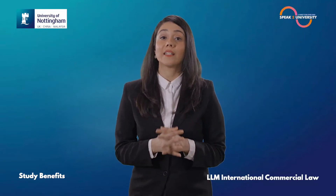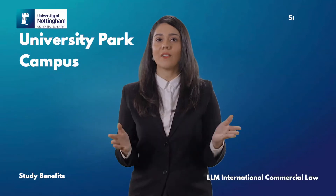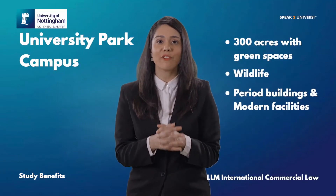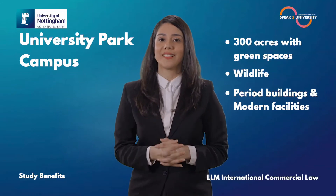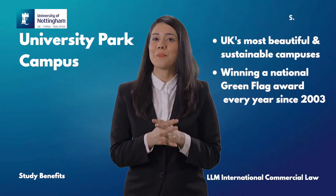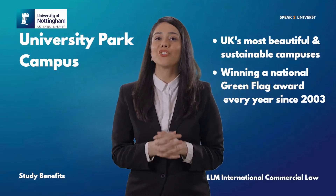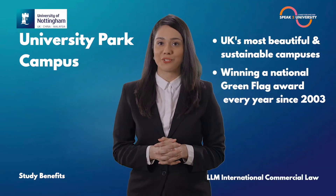You will be studying at the University Park Campus that covers over 300 acres with green spaces, wildlife, period buildings and modern facilities. It is one of the UK's most beautiful and sustainable campuses, winning a National Green Flag Award every year since 2003.